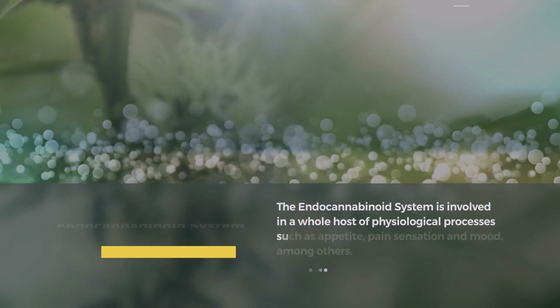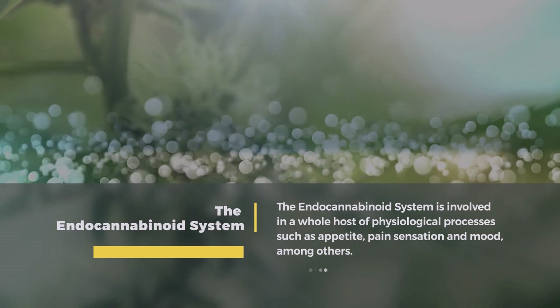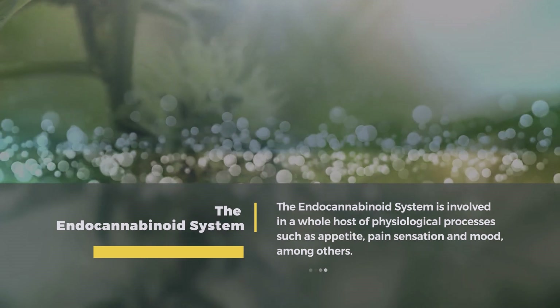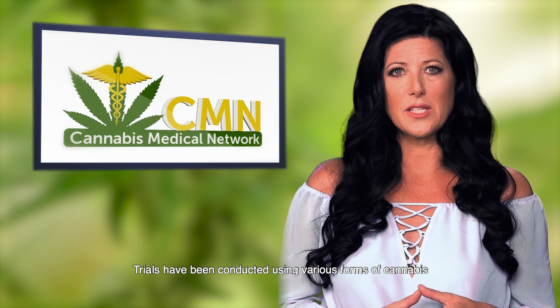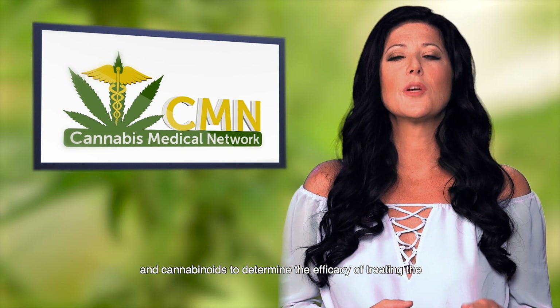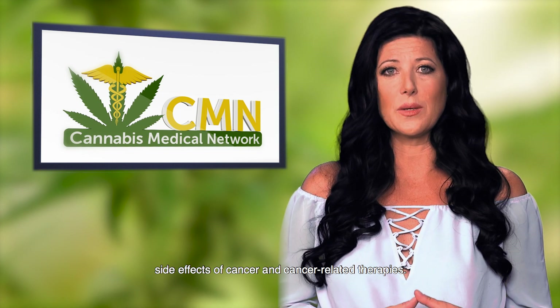The endocannabinoid system is involved in a whole host of physiological processes such as appetite, pain sensation, and mood, among others. Trials have been conducted using various forms of cannabis and cannabinoids to determine the efficacy of treating the side effects of cancer and cancer-related therapies.